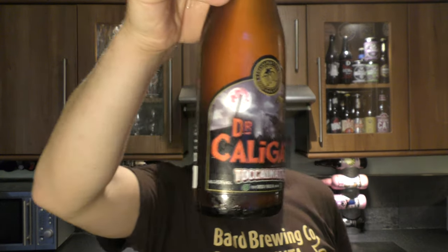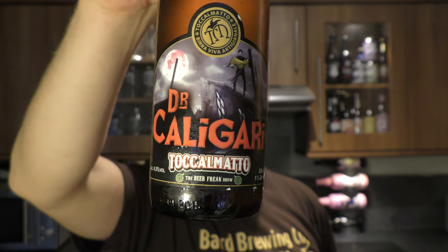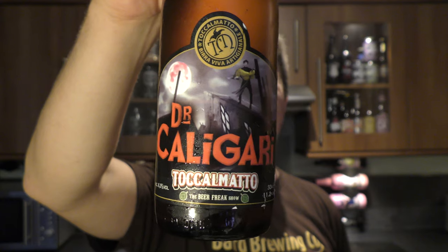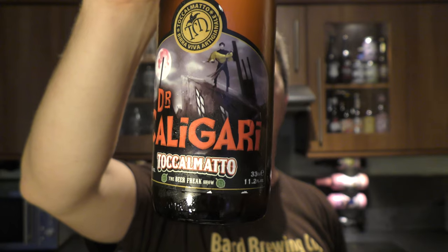It's Beer O'Clock on Real Old Craft Beer. Today we've got a beer from Beer at Tockelmato — it's a bottle of the Dr. Caligari. It's been described as an expressionist raspberry nightmare and it's their own take on a traditional German style.